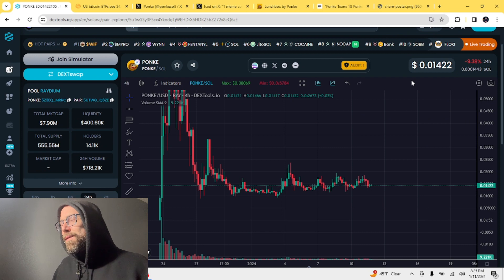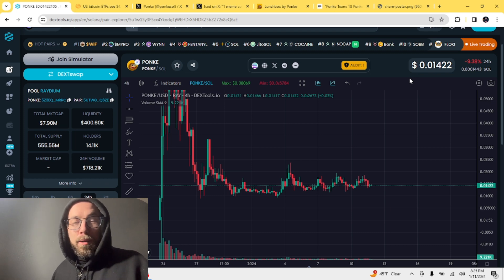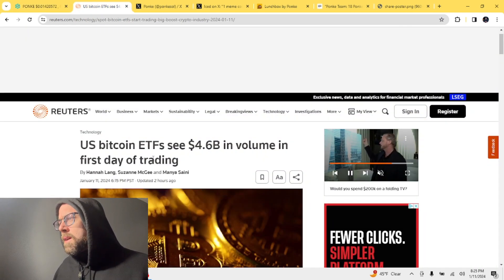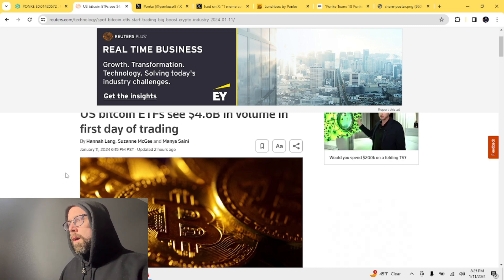I'm going to show you some juicy stuff in a couple of seconds. Most of this is from X, formerly Twitter, and honestly there's a lot of good info — alpha, I guess that's what people call it. So check this out.